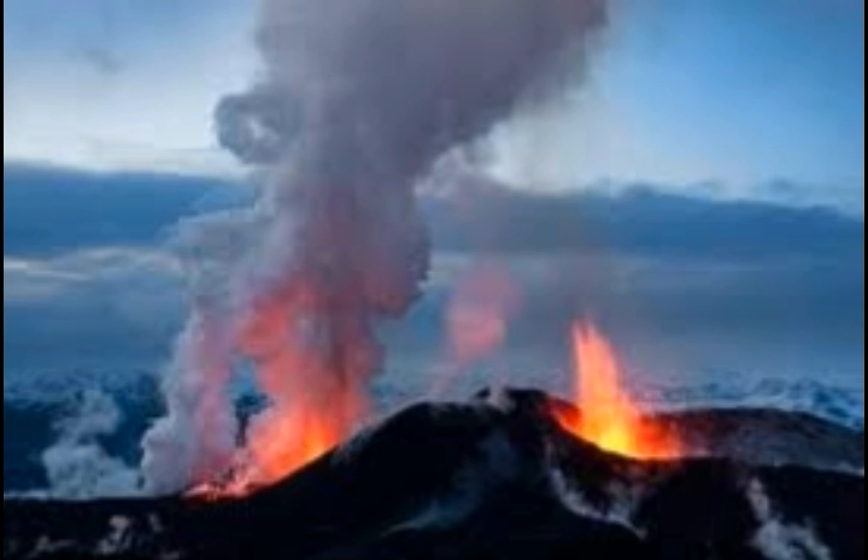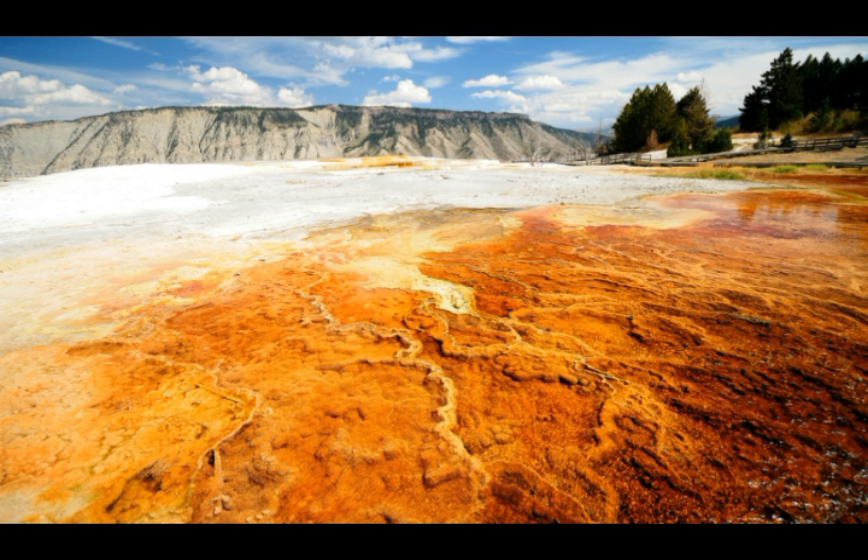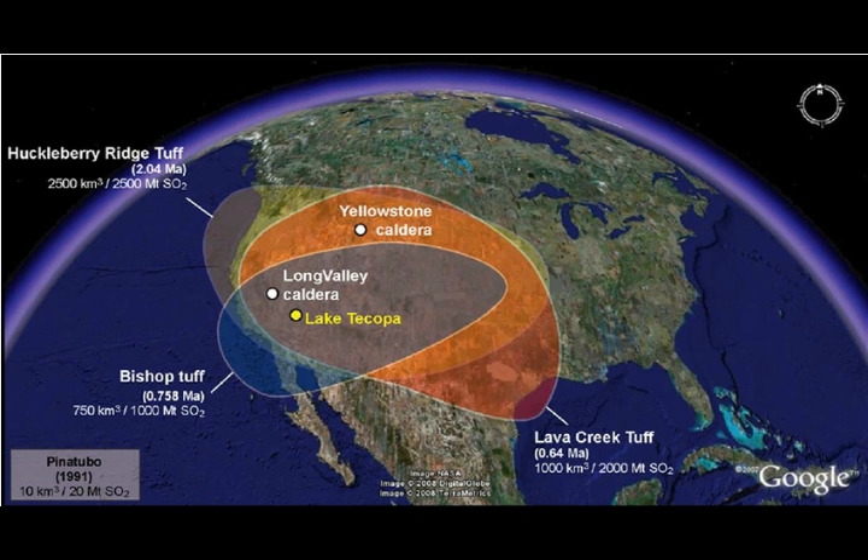Poland said they measure ground deformation in Yellowstone primarily using GPS stations — over a dozen scattered throughout the caldera, outside the caldera, and beyond the system. He displayed GPS data showing east, north, and vertical deformation plots. On the east plot, upward movement means the station is moving east; negative means west. On the north plot, downward means moving south, upward means north. The vertical plot: downward means subsiding, upward means uplift.